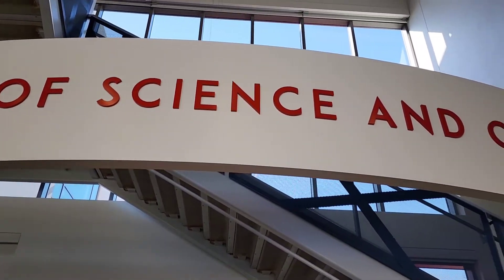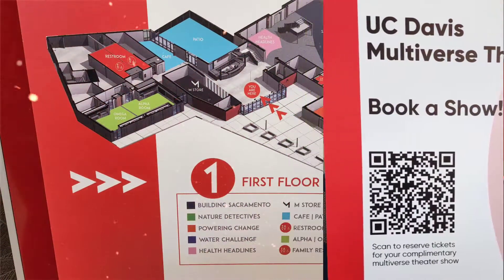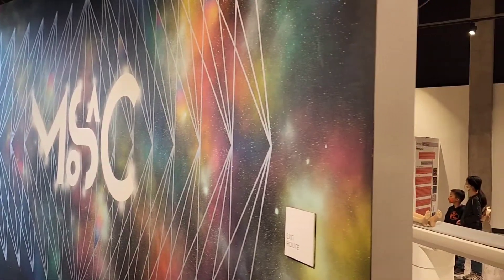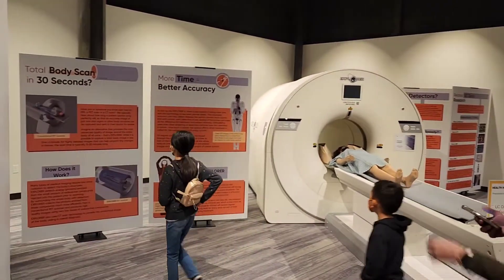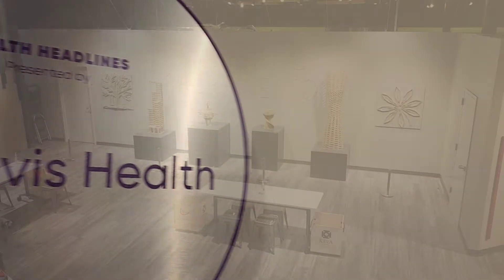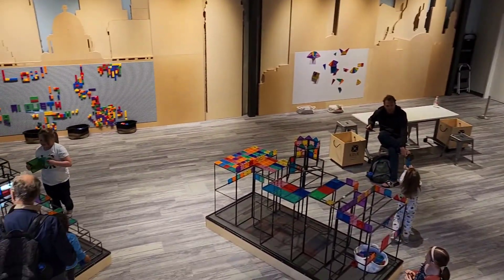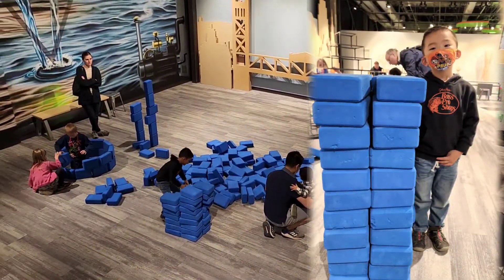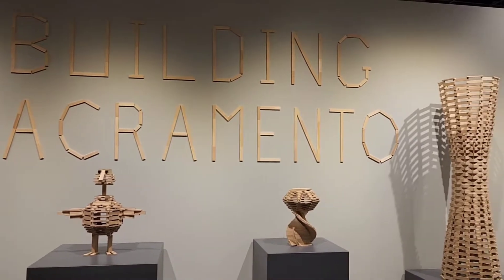Let's go! In Building Sacramento, you can learn, explore, and use wood or foam blocks to create the world's next architectural masterpiece. Tinker with our colorful magnetic panels.